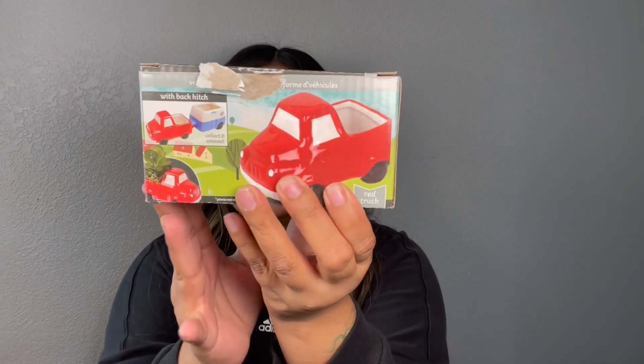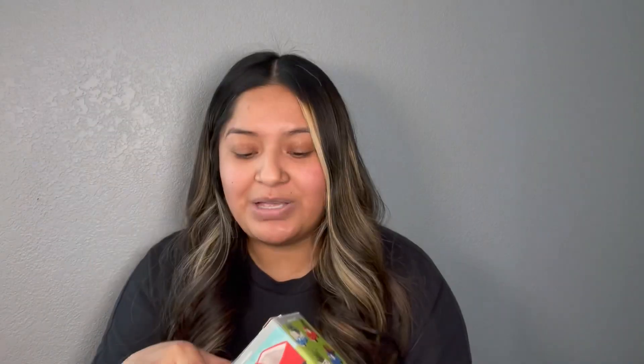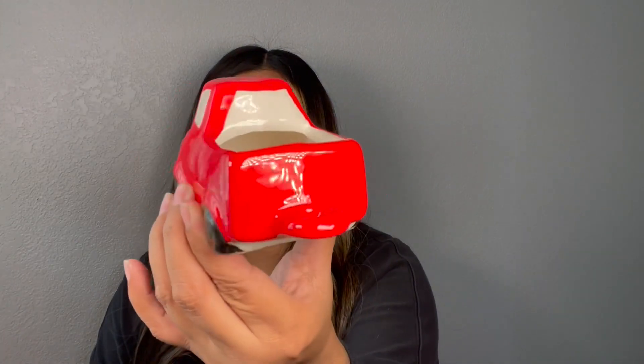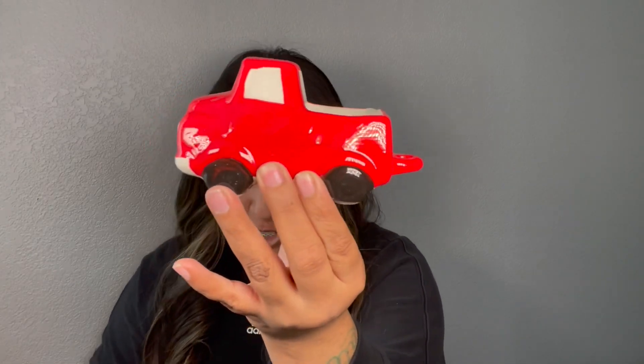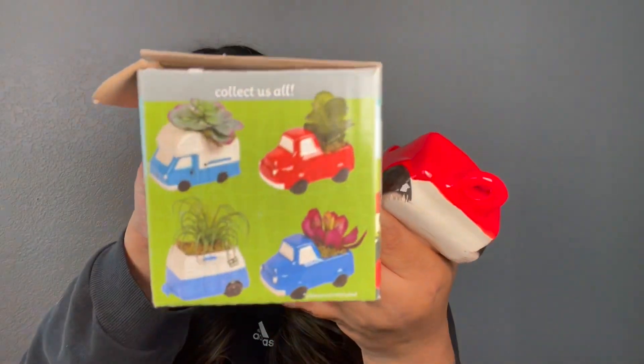Then I found this cute little ceramic truck. I picked up the red one because it's gonna be perfect for Christmas time — you know, put it on a little tier tray. Isn't it just adorable? You can probably put the little mini Dollar Tree Christmas trees on that. And if you look on the box, this is actually what you can find at Dollar Tree.